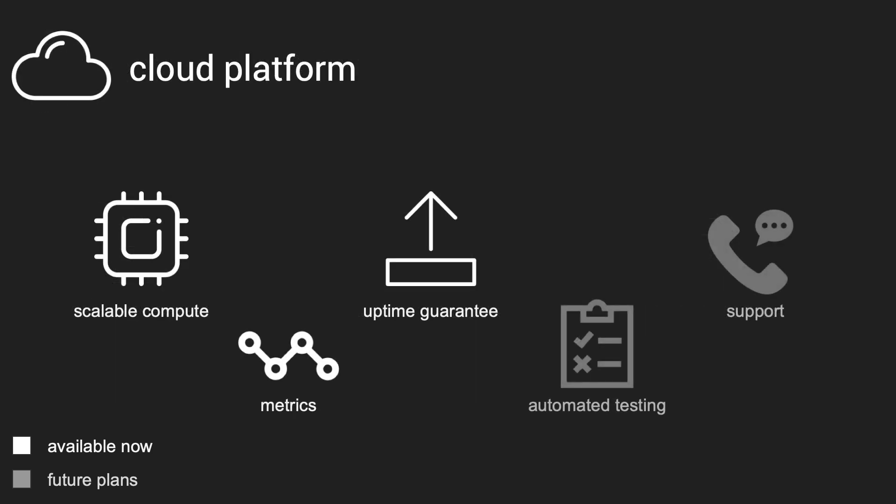A little bit about our cloud platform. I'm an application developer, and I know how much of a pain it is once you have your app working to get it going in production. So we're going to take care of all of that for our developers. Everything's built in Kubernetes — we're not tied down to any cloud provider, we can shop around, we can run our own hardware if we want to. We're going to provide state-of-the-art logging, metrics, scaling, everything you need.